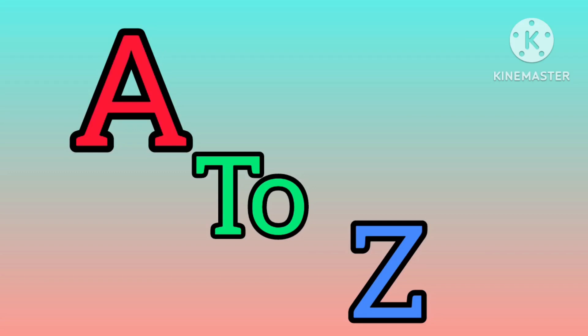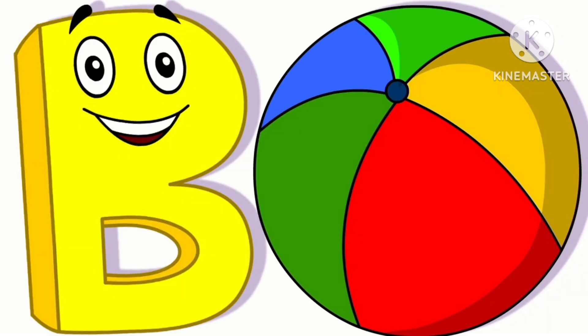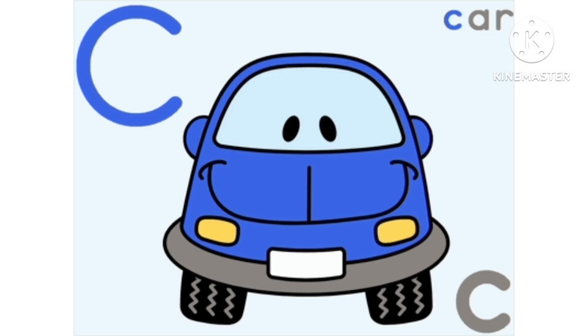Alphabet. A for Apple. B for Ball. C for Car.